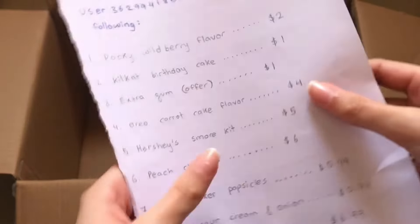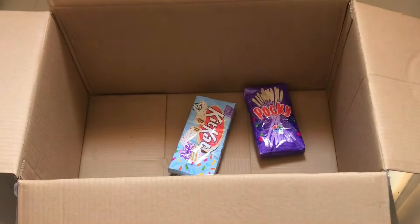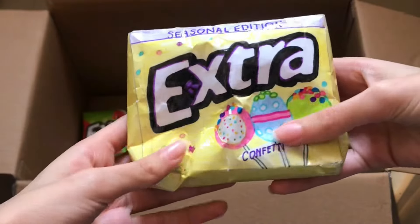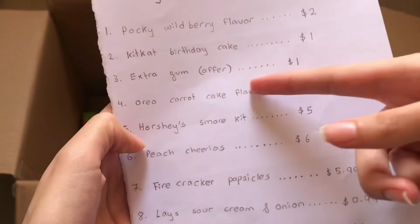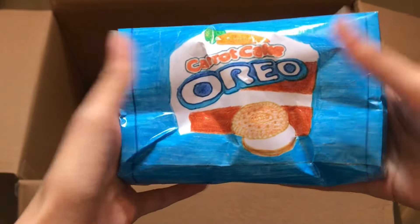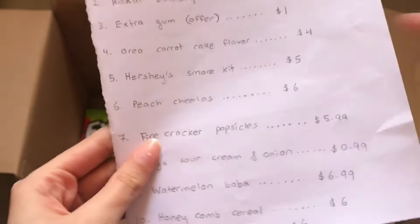Extra gum offer — this was a buy one get one free, so she ordered the watermelon flavor, there it is, and gets a cake pop flavor for free. Next we have Oreo carrot cake flavor — this is actually a brand new one and it's limited edition, very slow rising.